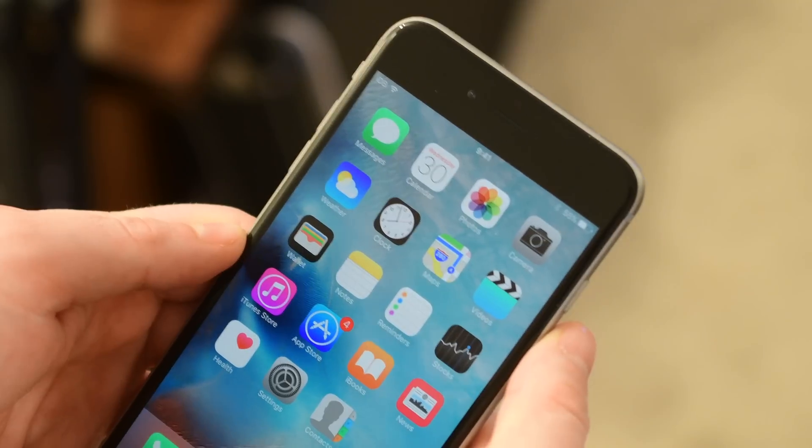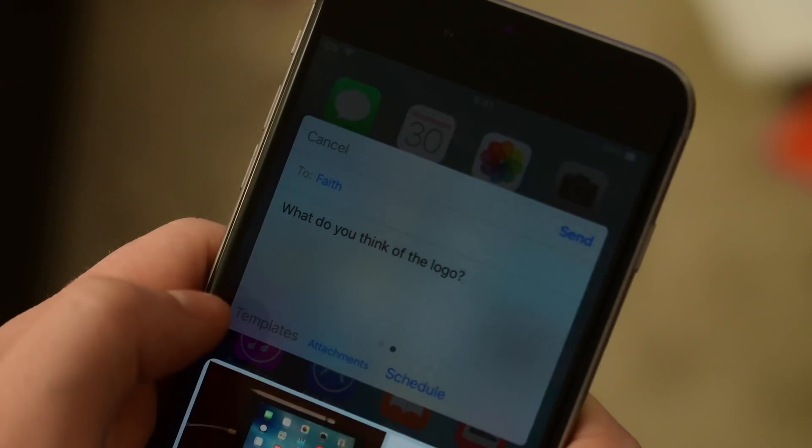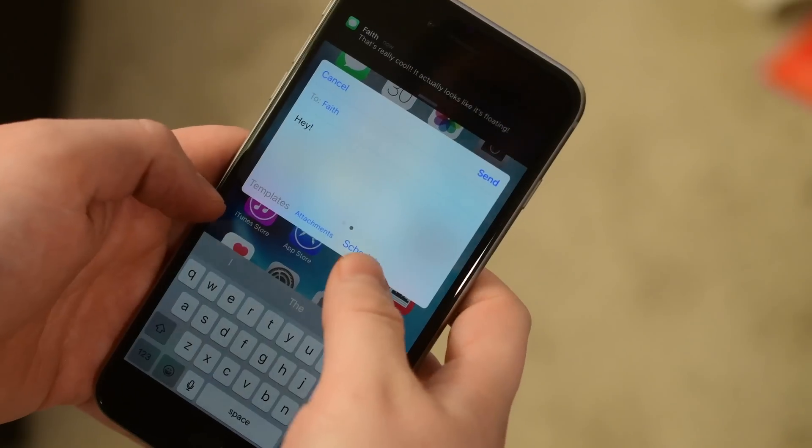I can go ahead and reply nice and simple, however there are a lot more advanced options. I can swipe that bottom bar to the right and access templates, attachments, or even schedule my messages for the future.